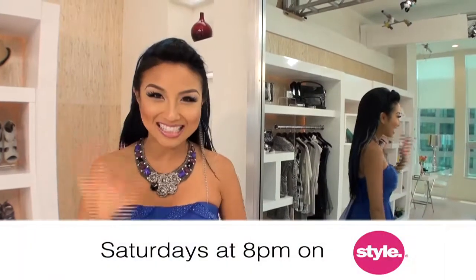It's the season for prom! Friends, it's Jeannie Mai on set of my show, How Do I Look?